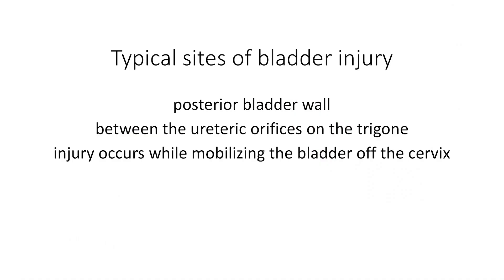Typical sites of injury include the posterior bladder wall or between the ureteric orifices on the trigone. Injury typically occurs while mobilizing the bladder off the cervix.